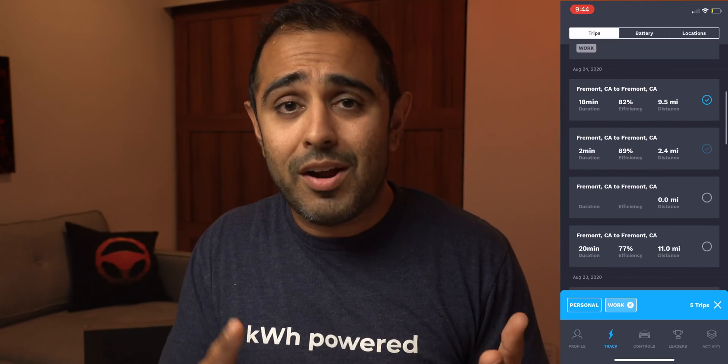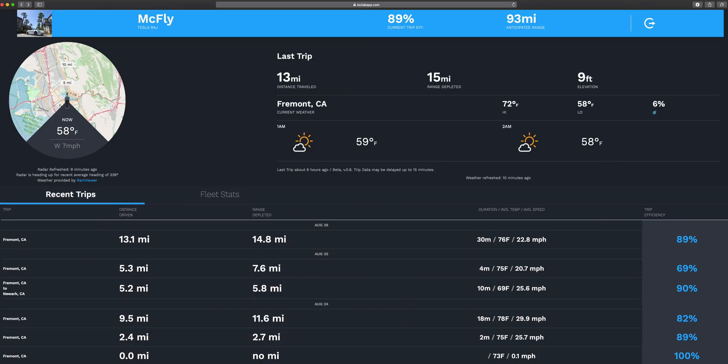Teslab gives you a lot of insight into your vehicle and how it's performing. It offers really cool features like checking out supercharger destinations before you get there — knowing whether it's a good location with bathrooms and good food nearby — using a community-generated system. It also lets you see your vehicle's efficiency, how you're driving, and how much you're saving on electricity versus gas. Think of it as if Yelp, Foursquare, and the Tesla app got together and had a baby — you'd get Teslab.